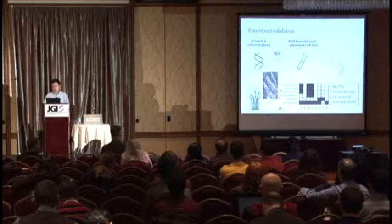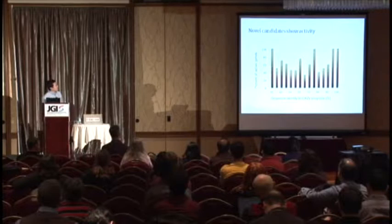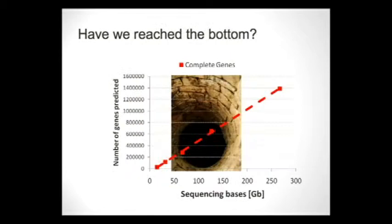We also care about finding novel active enzymes. On the x-axis we show sequence identity against known cellulases — the smaller the number, the more diverse the enzyme. We're really happy to see that many enzymes with little similarity to known ones are indeed active.